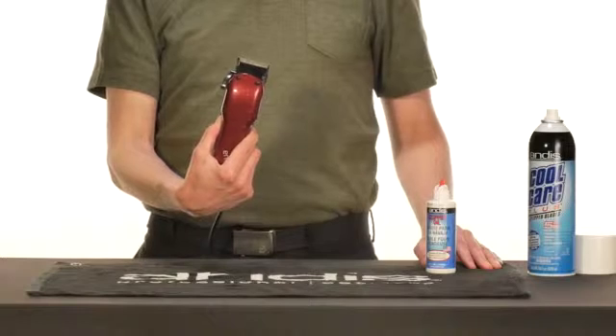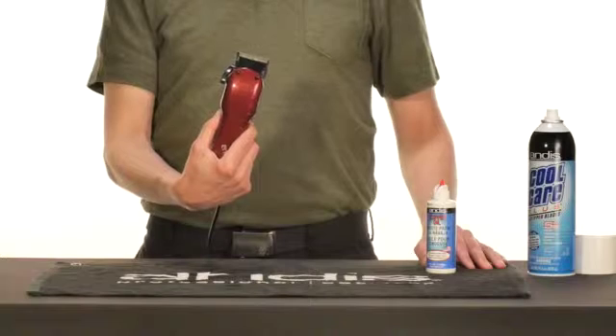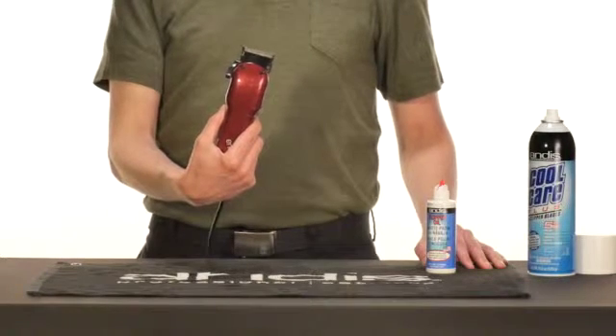Oil your clippers using the 5-point oiling system because this will ensure that they work at peak performance. Oiling also prevents the blades from getting too hot.